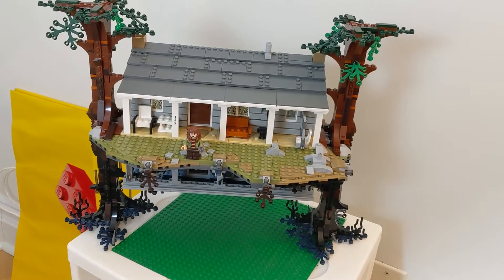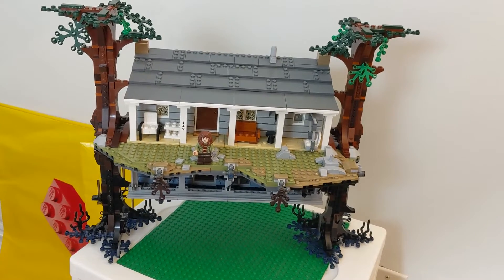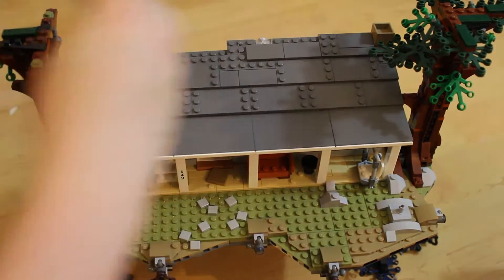I do have a Lego set. This might be all the Lego left in my no longer Lego room — the Stranger Things upside down house. I guess I'll take it apart. I know you like taking apart sets, but I really, really don't.